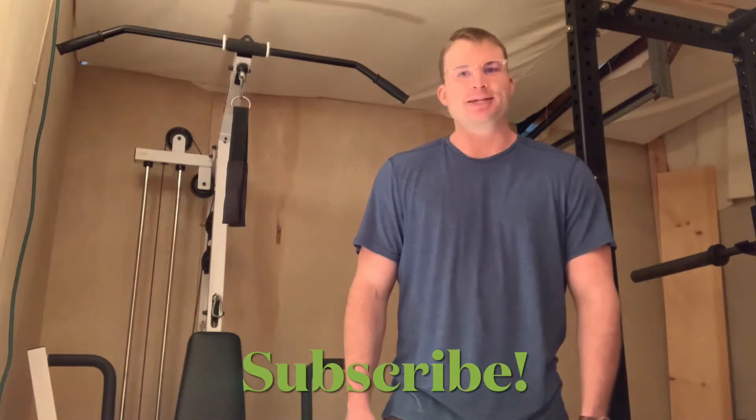What's up YouTube? Thanks for clicking on this video. Today I will go over five things you can do in order to look better in pictures. Let's get started.